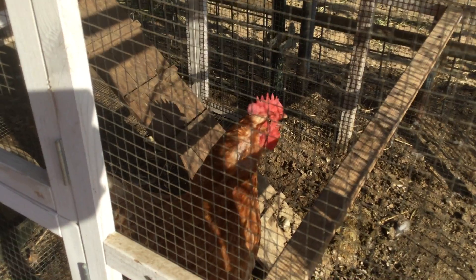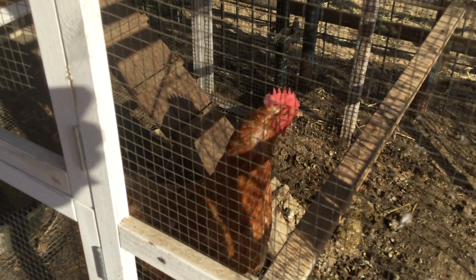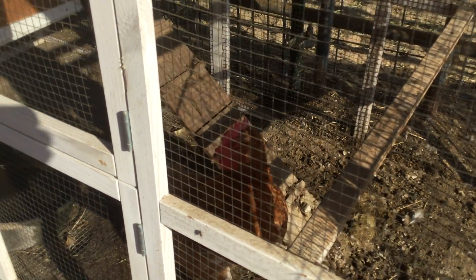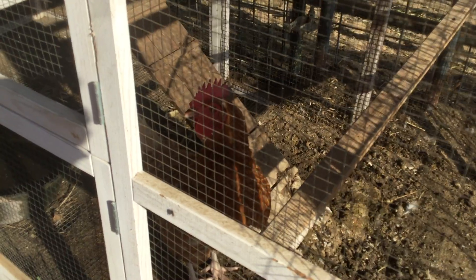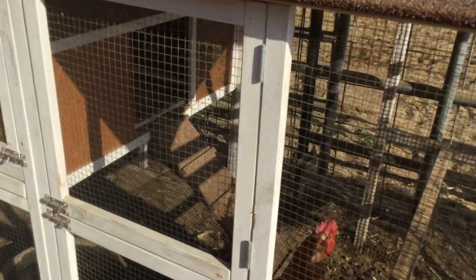Good morning, boys and girls. I'm out at the farm. My sister has animals near Ridley, California, so we are visiting. This is Molly, and she might be ready to lay eggs this morning. She's talking a lot. Let me turn the camera — I want to show you all the animals that live out here with Molly on the farm.